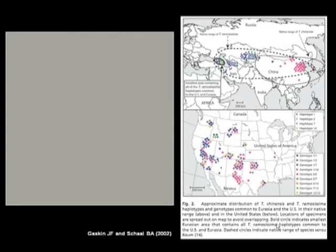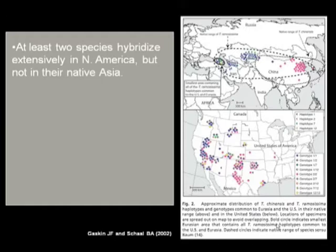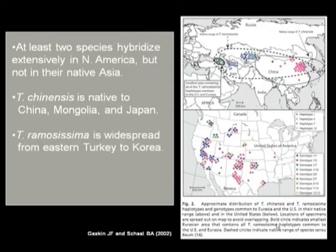This is a figure we've seen earlier today in Jonathan's talk and yesterday as well. We do know there are at least two species that hybridize extensively here in North America, but not in their native habitat. Chinensis is native to China, Mongolia, and Japan, while Ramosissima is widespread in eastern Turkey and Korea. Invasive populations here in North America tend to be hybrid swarms — genetic recombinants between these two Asiatic populations.